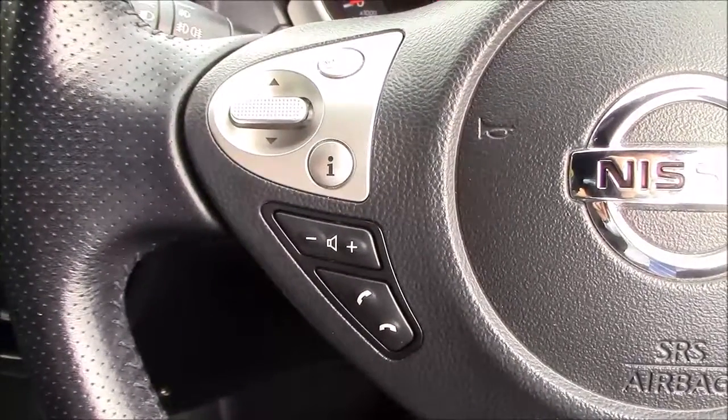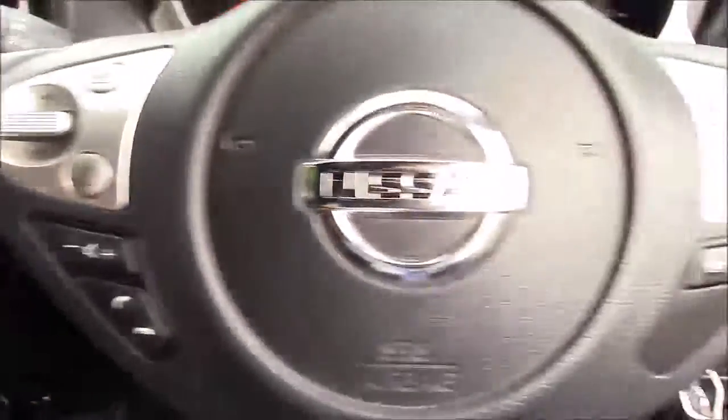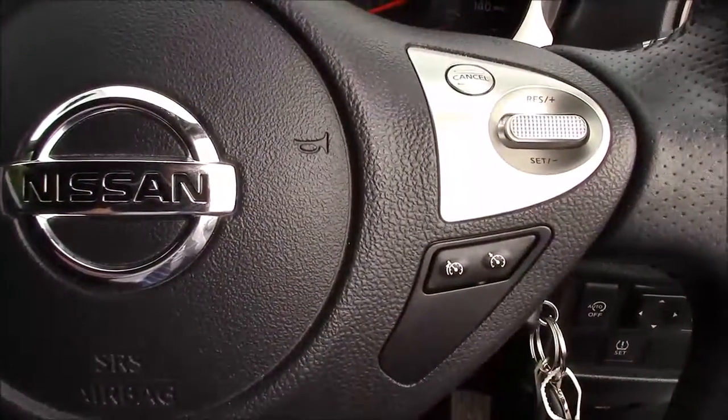Taking a look at the steering wheel — on the left-hand side you've got the buttons for the Bluetooth phone connectivity and the volume and audio controls. On the right-hand side you've got the speed limiter and the cruise control.